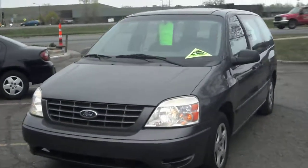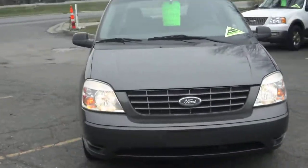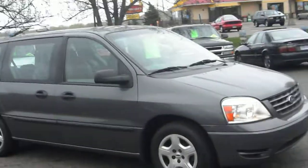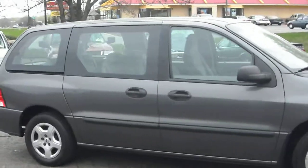2004 Ford Freestar minivan — the replacement of the old Ford Windstar. Very reliable, equipped with a 3.9L V6.